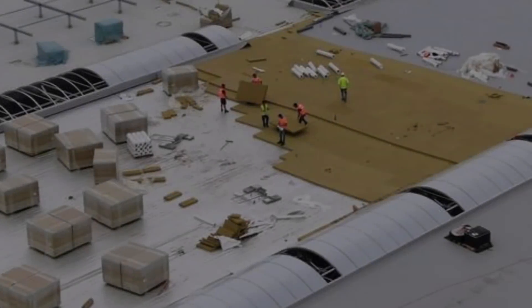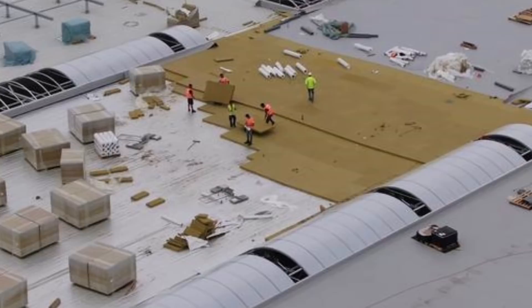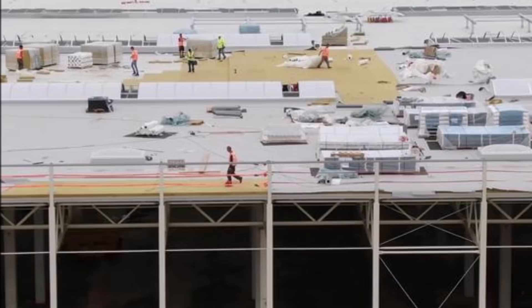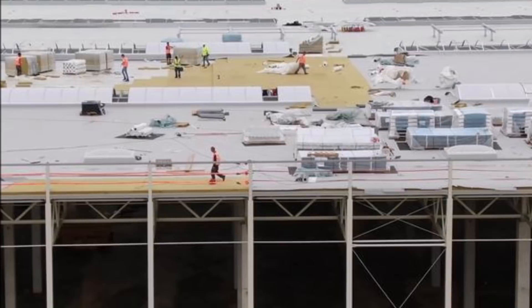The speed at Tesla Giga Berlin is mind-blowing. There are two updates today from Tesla Giga Berlin. The roof insulation goes in — it was only a few days ago that we talked about the first roofs being almost completed at Tesla Giga Berlin — and now roof insulation is underway. Second, casting footings for new buildings have begun.